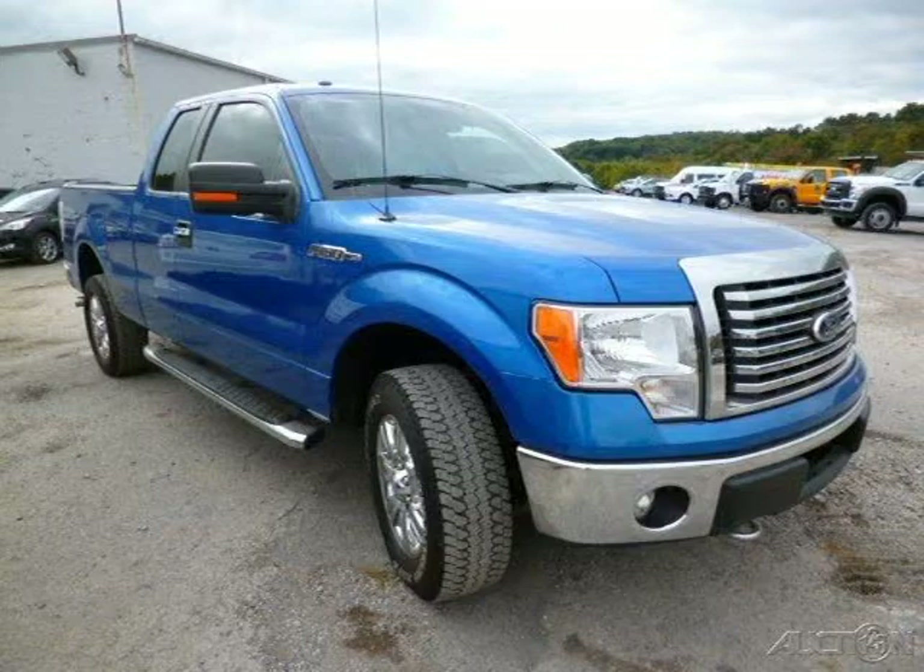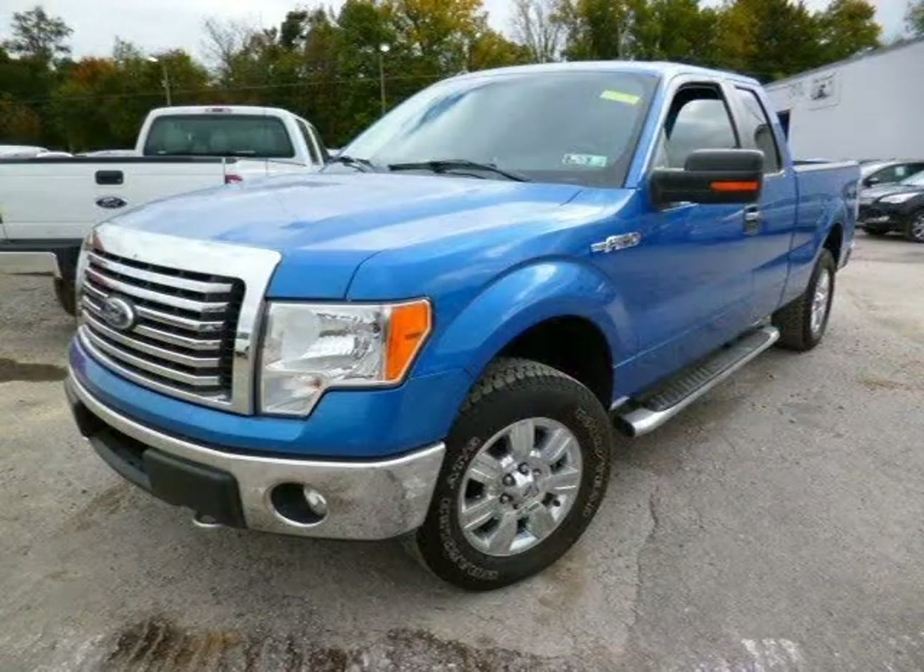This 2011 Ford F-150 is located in Zelienople, Pennsylvania and has 29,539 miles on it.